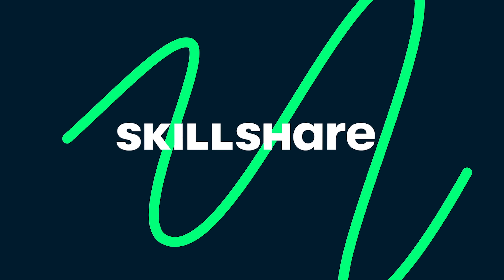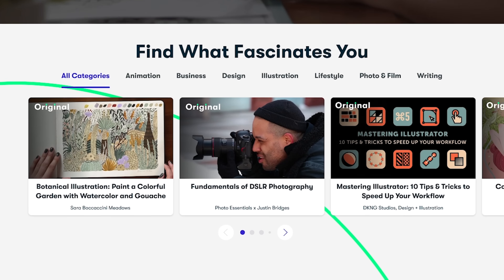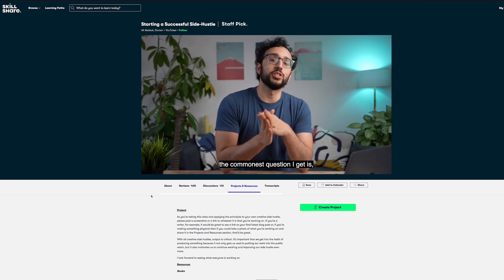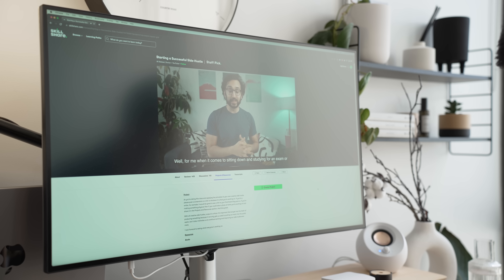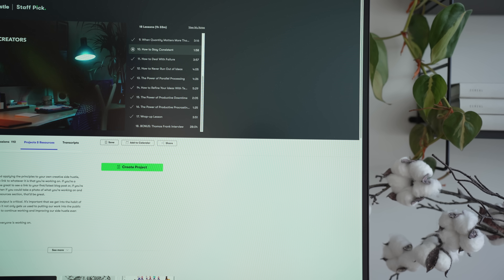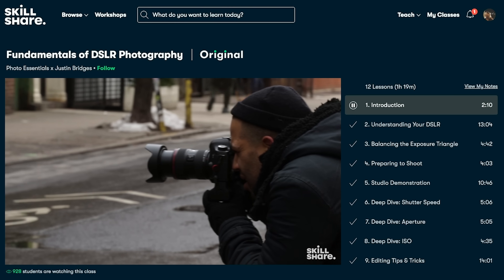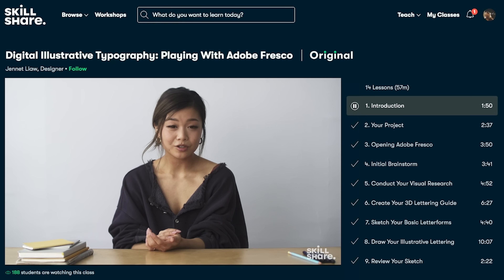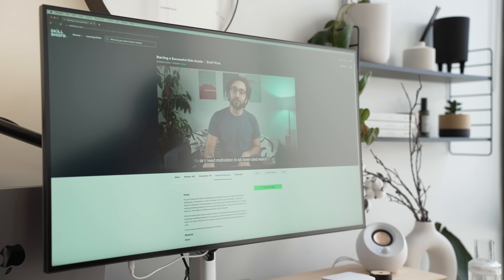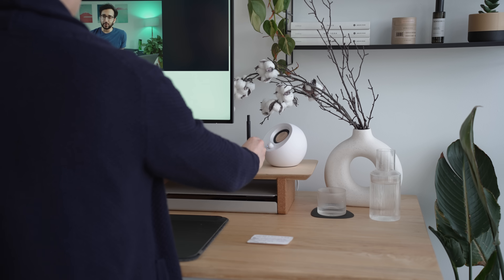Today's sponsor is Skillshare, an online learning community with thousands of inspiring classes for creative and curious people. Earlier this year, I took the class 'Starting a Successful Side Hustle' by Ali Abdaal, which is really helpful for anyone wanting to run a creative side hustle. He goes through the process of identifying what projects to start, how to make time for it, and the key aspects of running a successful side project. You can also take classes on interior design, photography, typography, and many more. The first 1,000 people to use the link in my description box will get a one-month free trial of Skillshare.